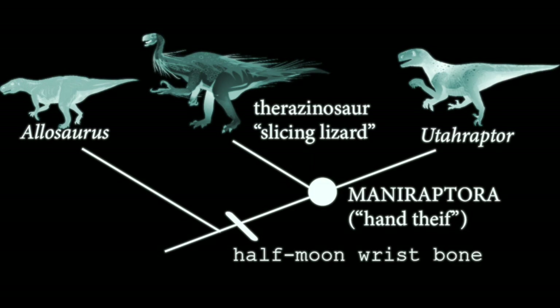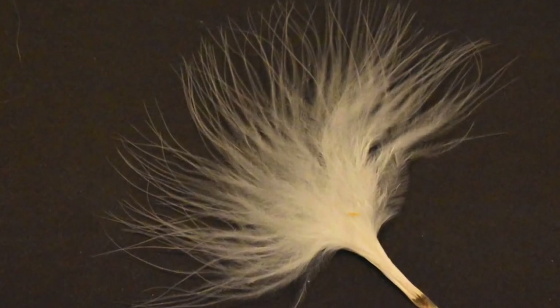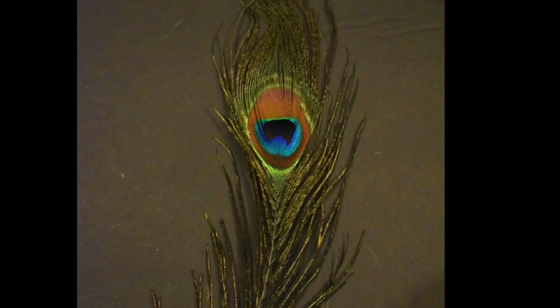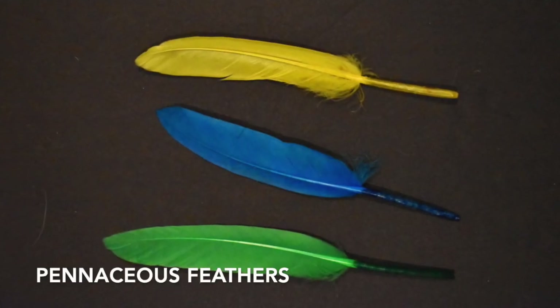Now, if we want to move forward and look at a group including animals even more closely related to our modern birds, we need to consider feathers more specifically than just having any feathers at all, because that's actually pretty frequently found in dinosaurs. There are simple feathers that help with insulation or elaborate feathers that might help with decoration. But we're talking about pennaceous feathers.